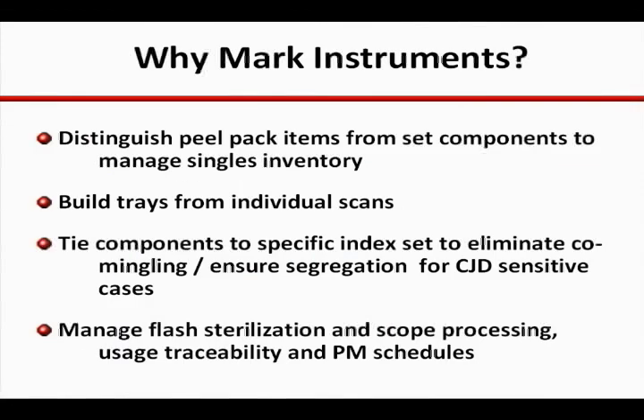While many have convinced themselves that marking all instruments is the only way to go, many others have focused their investments in specific areas for critical reasons.